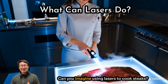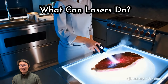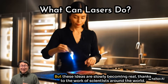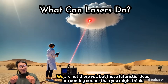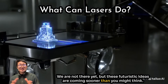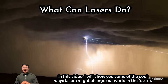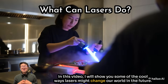Can you imagine using lasers to cook steaks, control the weather, or even create holograms? These ideas are slowly becoming real thanks to the work of scientists around the world. We are not there yet, but these futuristic ideas are coming sooner than you might think. I'm Katsuya Tanaka, a Japanese researcher studying the physics of light in Germany, and in this video I will show you some of the cool ways lasers might change our world in the future.